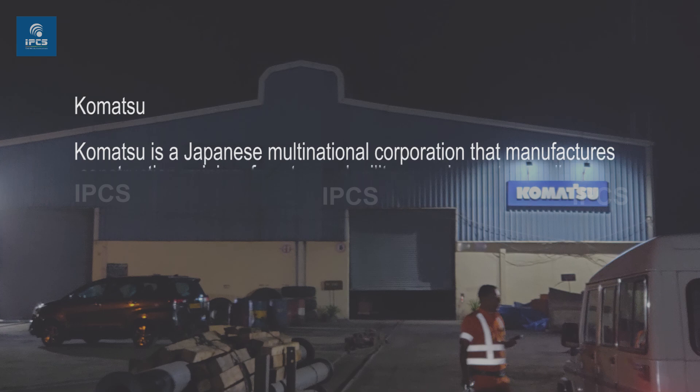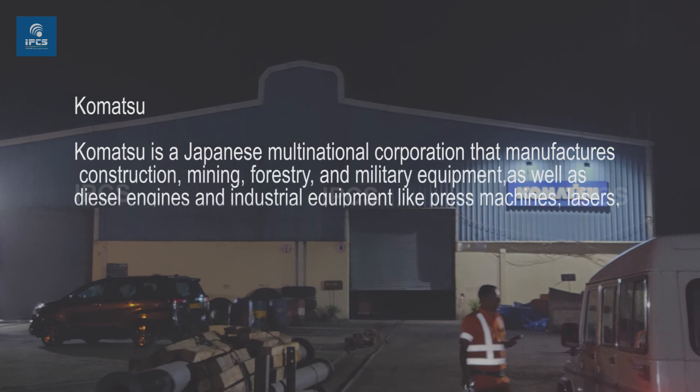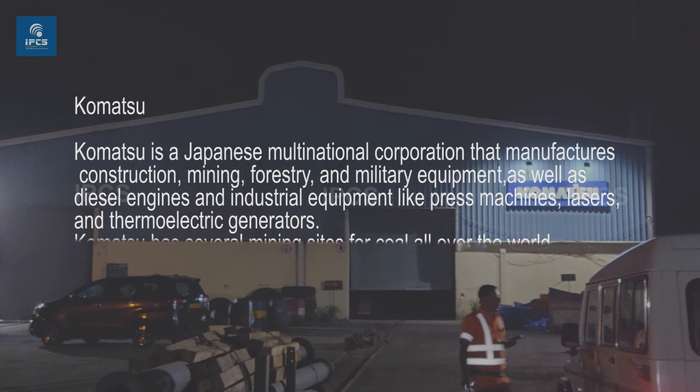Komatsu is a Japanese multinational corporation that manufactures construction, mining, forestry, and military equipment, as well as diesel engines and industrial equipment like press machines, lasers, and thermoelectric generators.